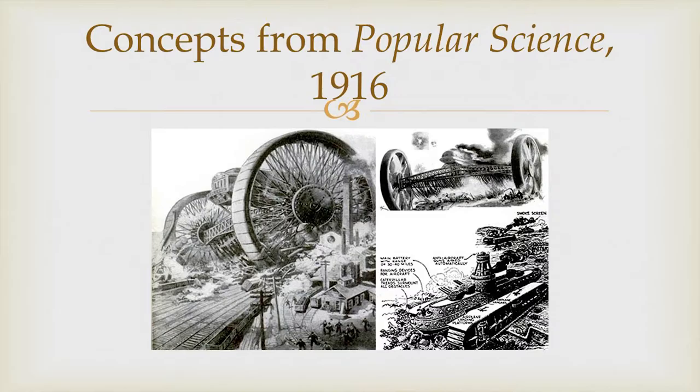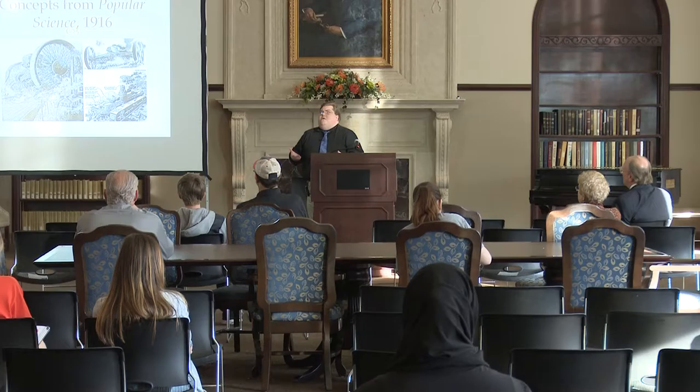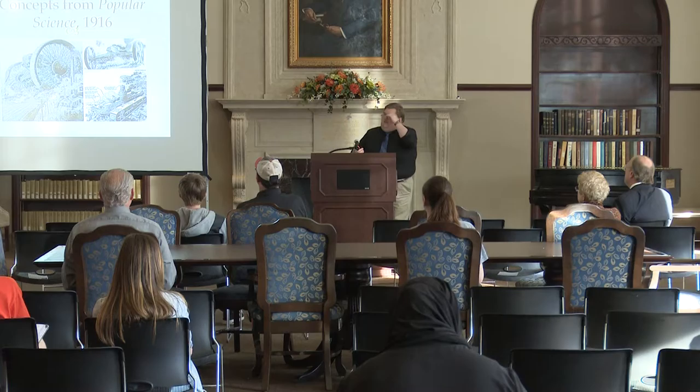If you look from 1916, people wondered what we're going to do in the future — there's an article from Popular Science showing these giant hundred-story tractor wheels, or maybe a battleship on treads. The money ran out because it's not practical, but people imagined possibilities. So what I want to do now is start talking about the American participation.